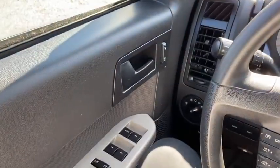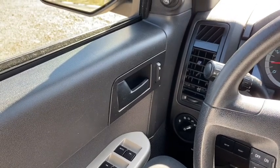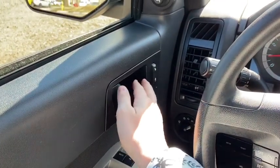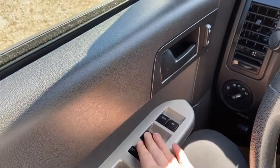Now let's take a look inside. Sitting inside the Escape here, I'm going to do a quick run through of some of the features as well as go over the interior layout. Starting on the door panel you have a door latch with your power locks. Up above you have your power mirrors which are heated, and down below you have your power windows.